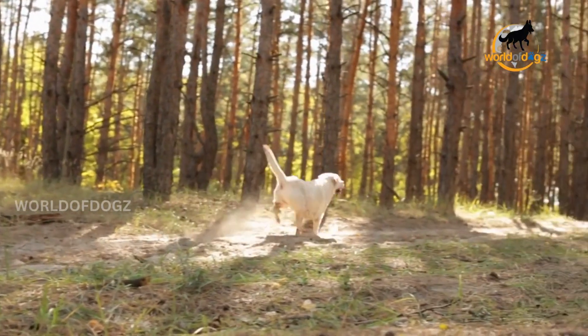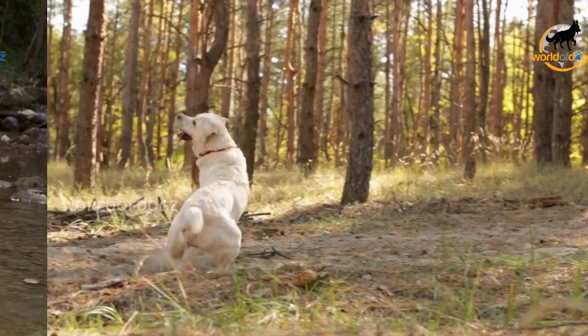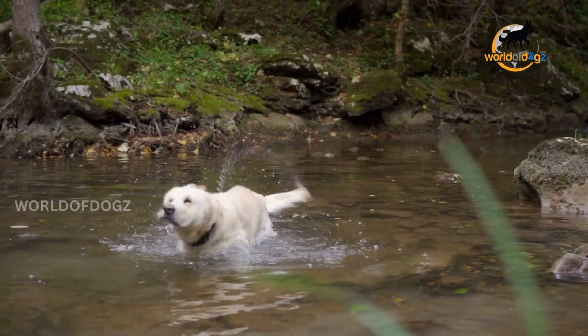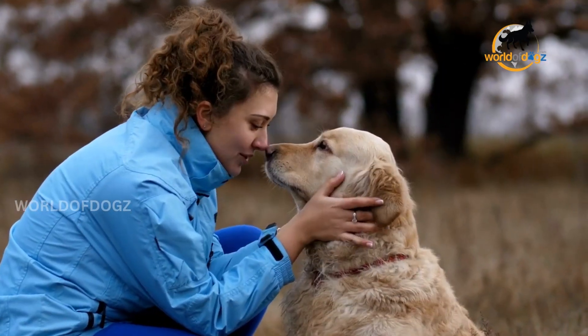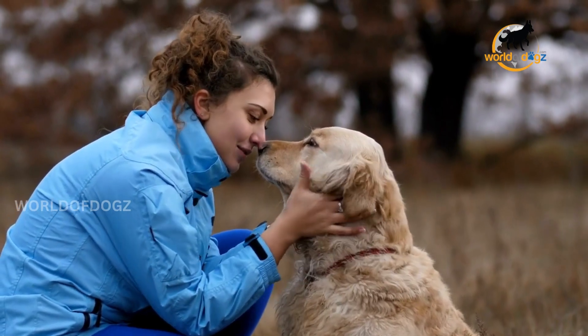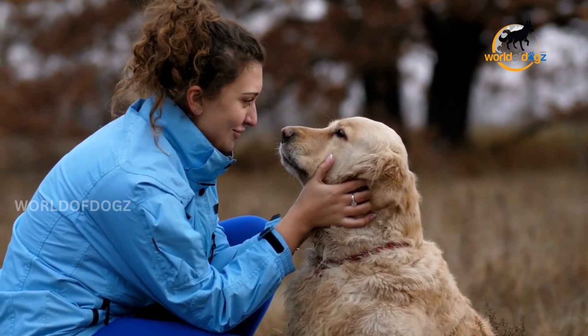Labradors have a unique double coat that sheds throughout the year, but shedding can increase during seasonal changes. In the spring, they shed their winter coat to prepare for summer, while in the fall, they grow thicker coats to keep warm in the winter. Double-coated breeds have two layers of fur. When looking at dog coat genetics, each hair follicle will have one to two top coat guard hairs and several undercoat hairs.